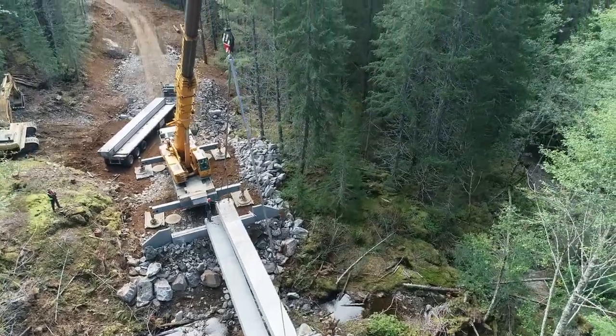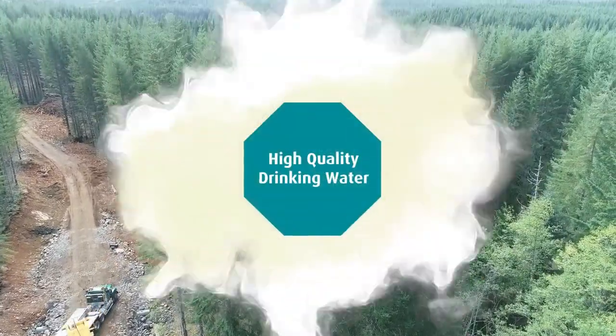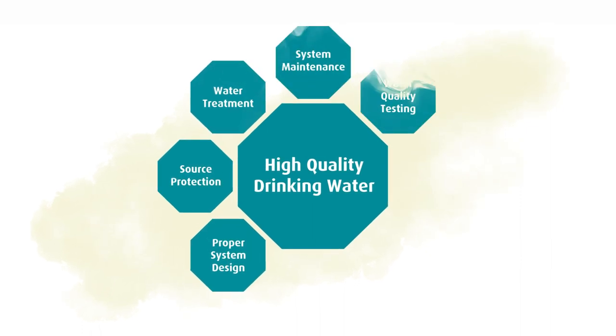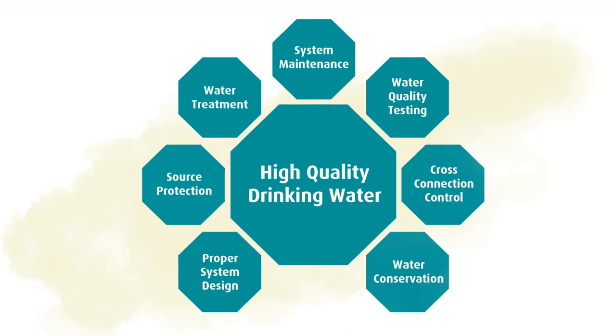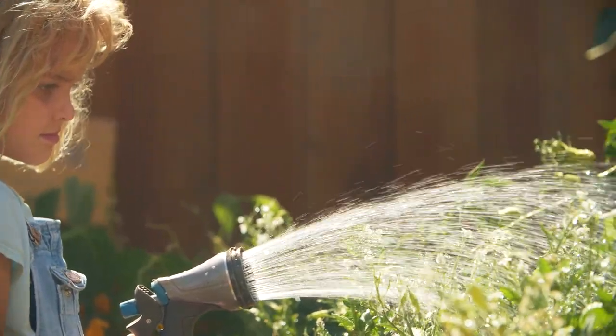Infrastructure renewal is an integral component of the management of the Regional Water Supply System. This is all part of the multi-barrier approach of water supply protection. The operation and maintenance of the drinking water supply system is very important in providing a reliable and sustainable service to our customers.